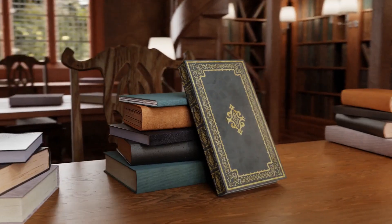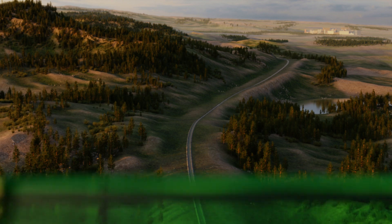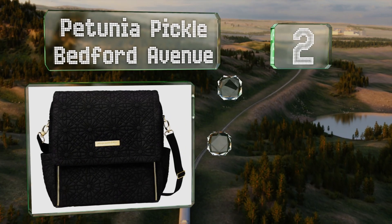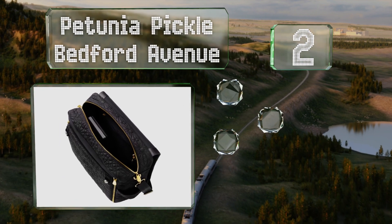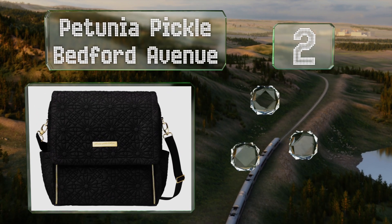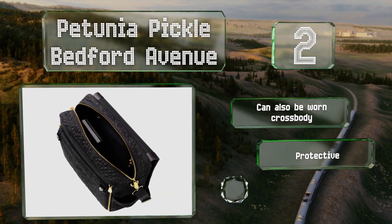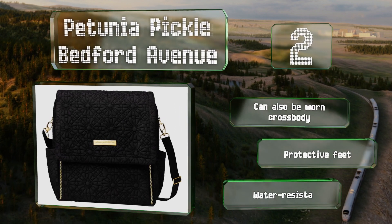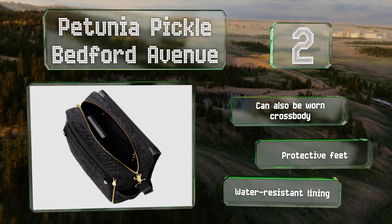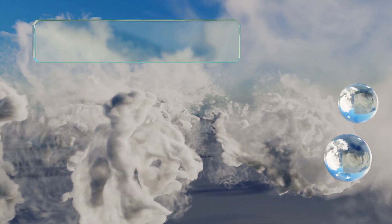At number two, beautifully embossed throughout and outfitted with gleaming gold and silver hardware, the Petunia Pickle Bedford Avenue is a well-thought-out and versatile backpack that can attach to a stroller with its removable straps and features a handy zip-out changing station. It can also be worn crossbody and is equipped with protective feet and a water-resistant lining.